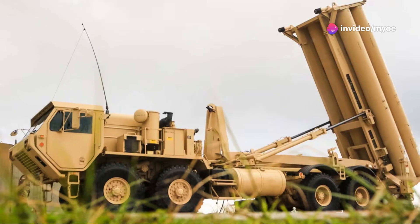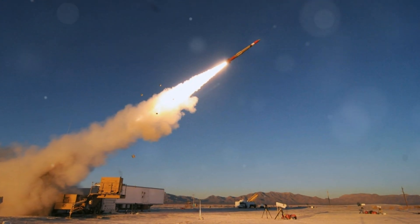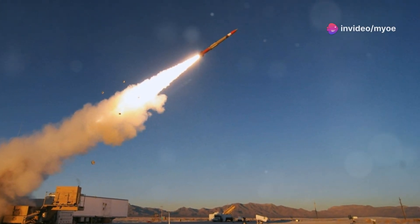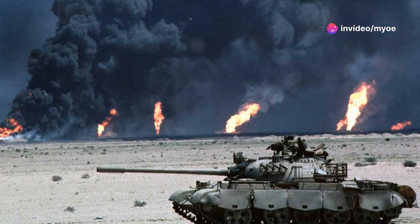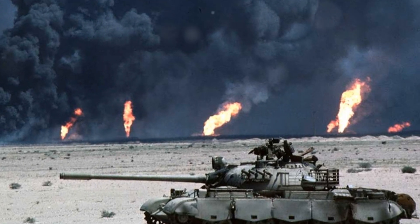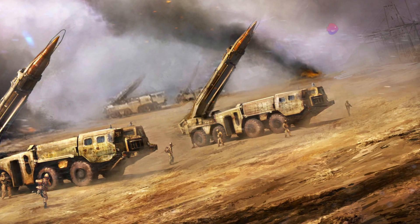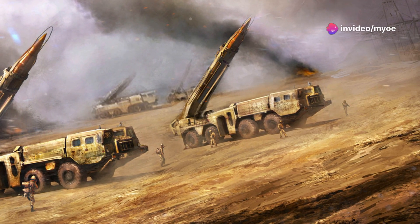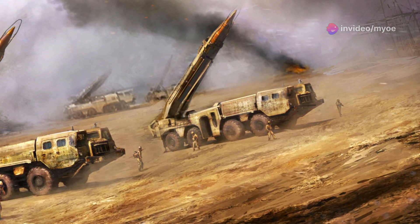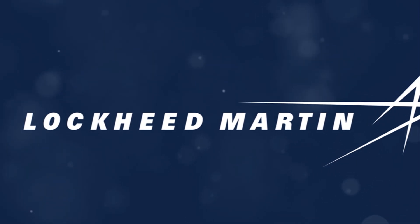THAAD traces its origins back to the late 1980s. In 1987, the U.S. government identified the need for a system capable of defending against ballistic missile attacks. By 1991, this requirement became formalized, with the Gulf War serving as a wake-up call for more advanced missile defense technology. Iraq's Scud missiles posed significant threats during that war, and the United States realized the necessity for an advanced anti-missile system. Lockheed Martin was selected as the prime contractor for THAAD development in 1992.